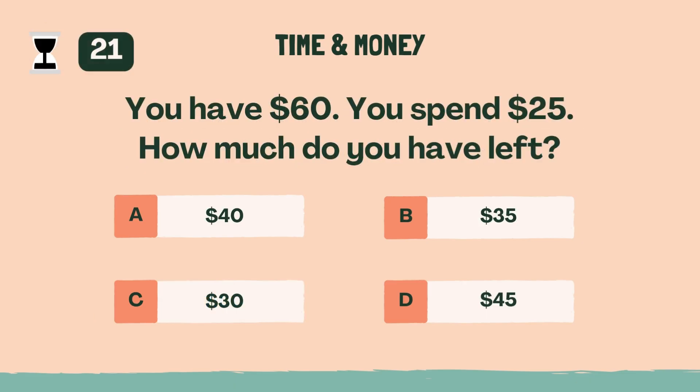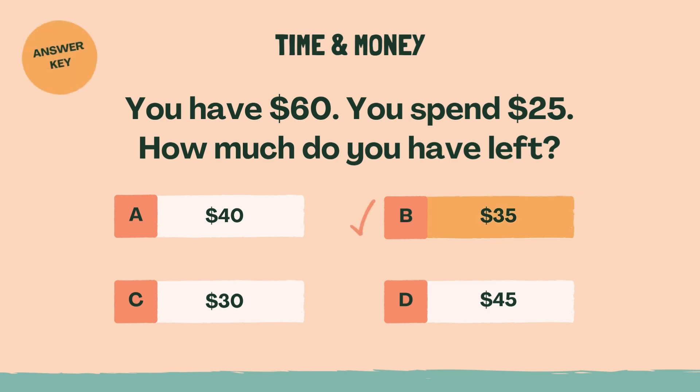You have $60. You spend $25. How much do you have left? B, $35.